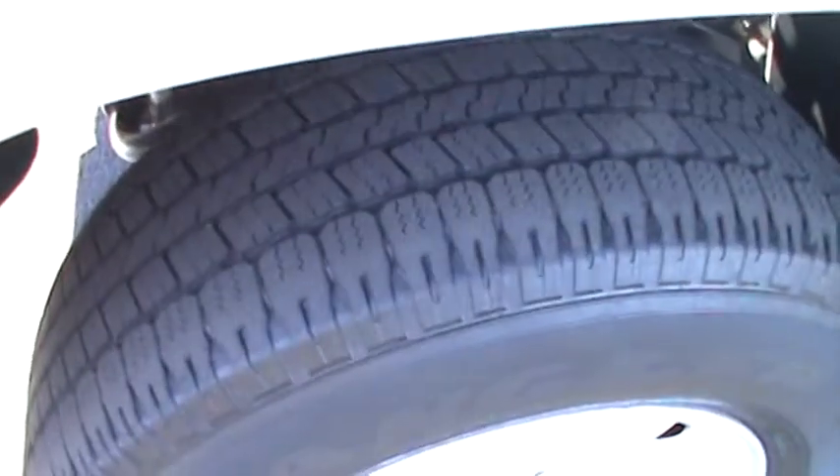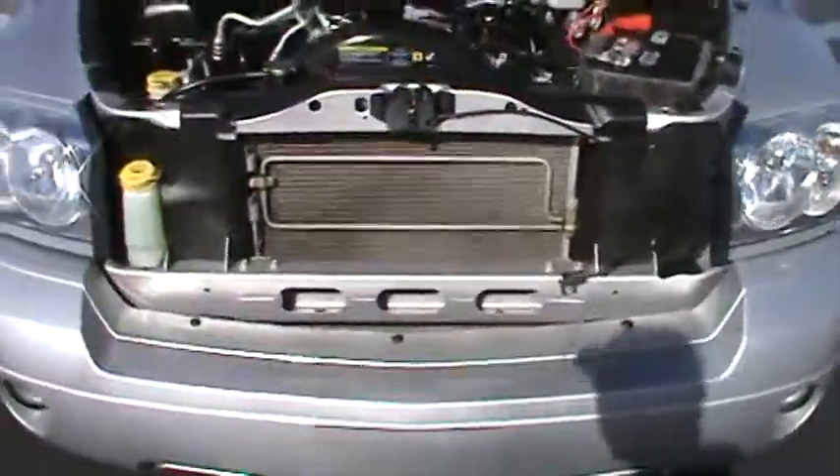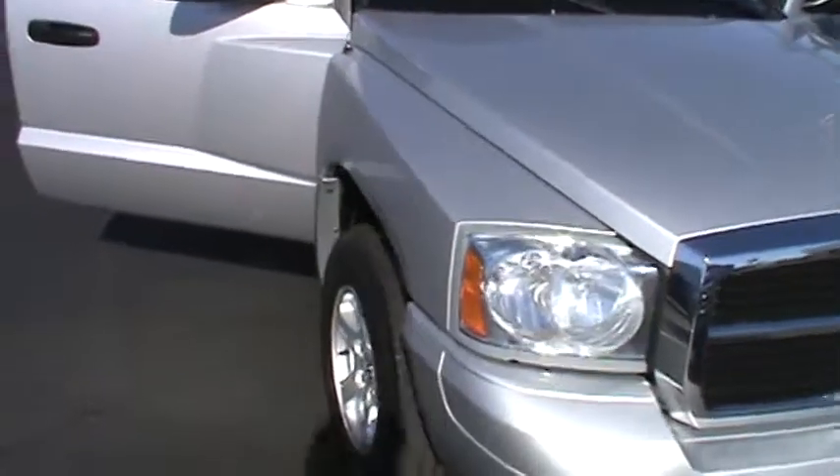Tons of tire tread left on those tires, as you can see. As we move around to the front, no dings, no dents, no cuts, no scrapes. Take a look underneath the hood here — absolutely spotless, 4.7 liter V8 engine, absolutely spotless up underneath the hood of this truck. Great shape everywhere you look.